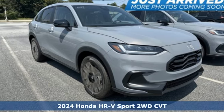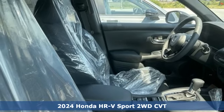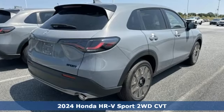Here's a new 2024 Honda HR-V. Is it an SUV, hatchback, or compact? Yes, and it's in a category all its own.